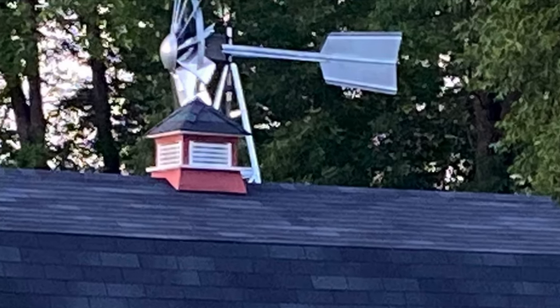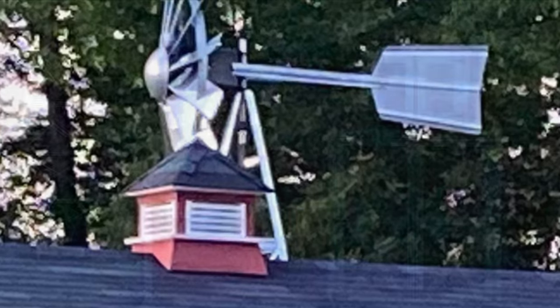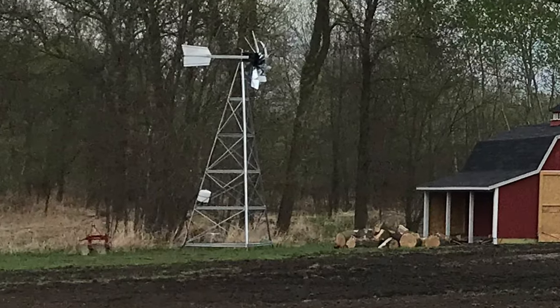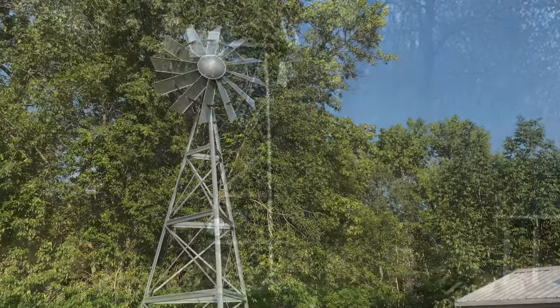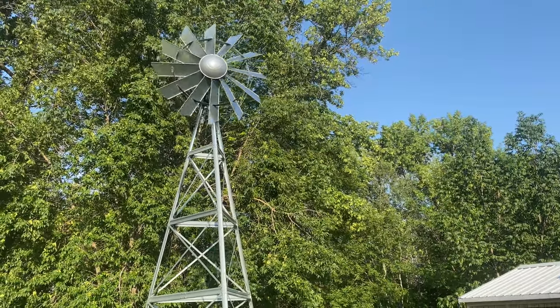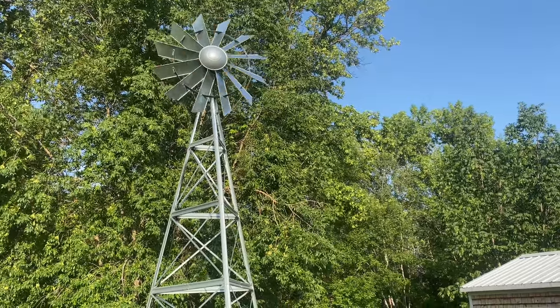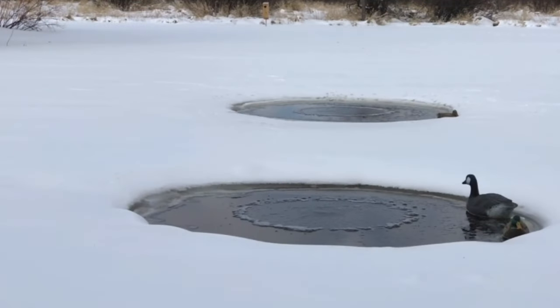The windmill was a really cool addition. Bought it online, came in boxes, assembled it in the garage. Sarah's dad and my dad came up and helped get it set up. It can pump water if you wanted it to. You could also hook it up to produce electricity. But the main thing it does is flex a diaphragm inside every time it turns — you can run airlines from it and it becomes an aerator for ponds. So the idea was to use it as aeration for the pond.